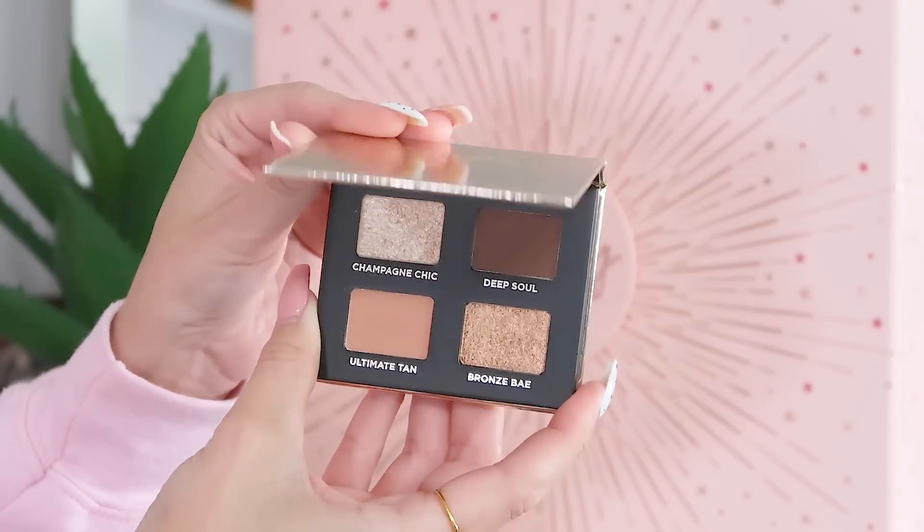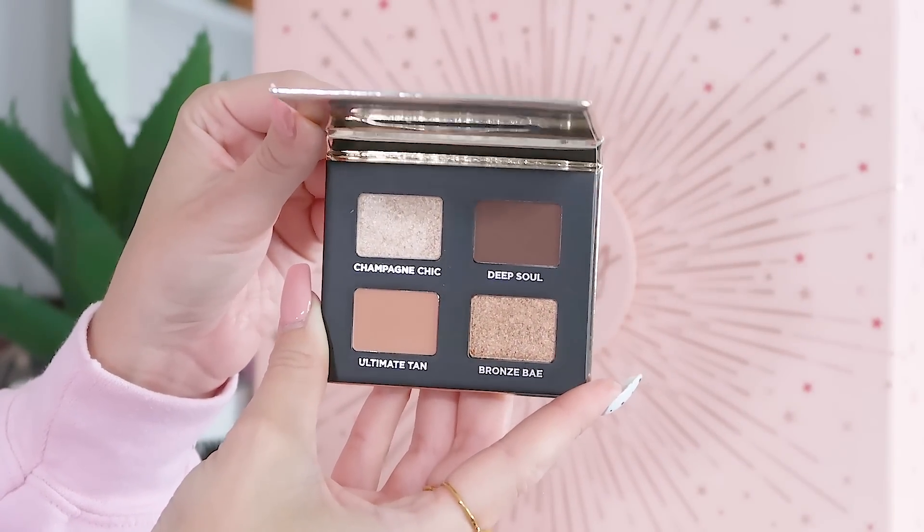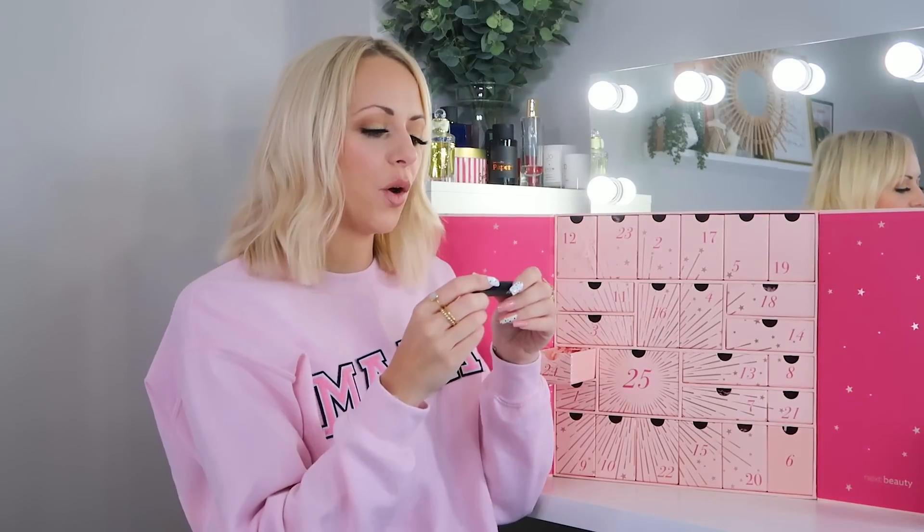Day twenty-three: we have got the Iconic London Eyeshadow Quad in the most beautiful tones — Champagne Chick for the lid, Bronze or Champagne for the crease, then Ultimate Tan, and Deep Soul to smoke it out. I love it. I think it's beautiful and very usable — an everyday palette for me for sure.